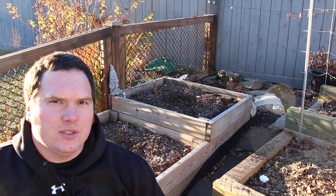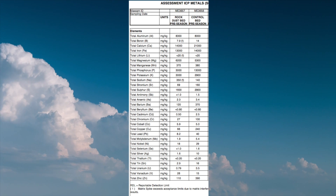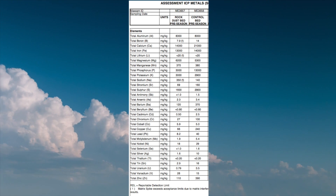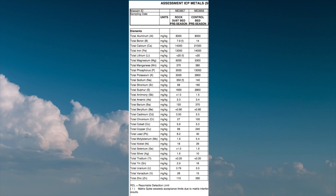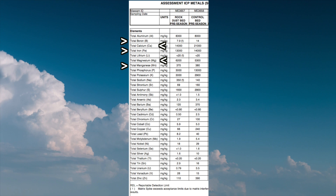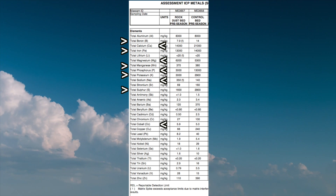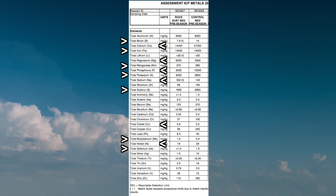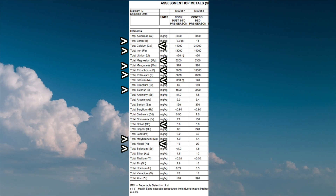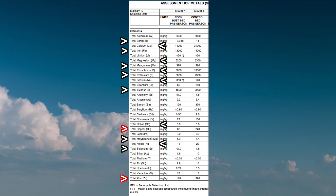The pre-season rock dust results had statistically the same amount of the following elements when compared to the pre-season control results: boron, calcium, iron, magnesium, manganese, phosphorus, potassium, sodium, sulfur, cobalt, molybdenum, nickel, and selenium. The pre-season rock dust results had lower concentrations of a number of elements; however, of these, only zinc and copper are considered essential for plant growth. This is really interesting, as when I compared the post-season results for the rock dust to the control, all of the RPDs then fell below 100, meaning these two beds were statistically similar at the end of the season.